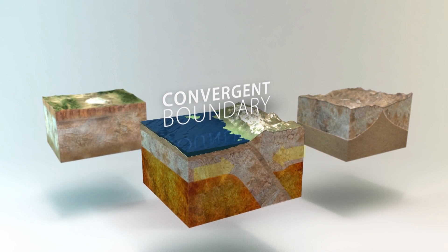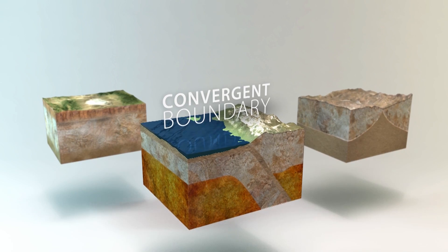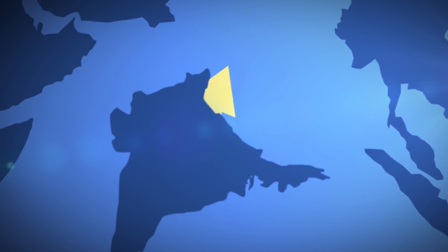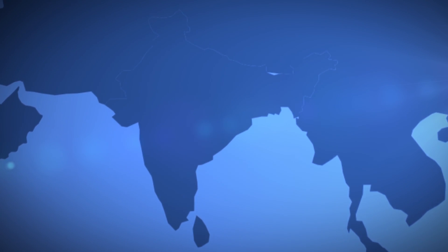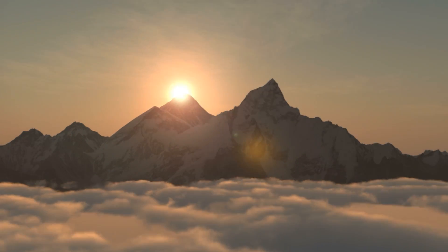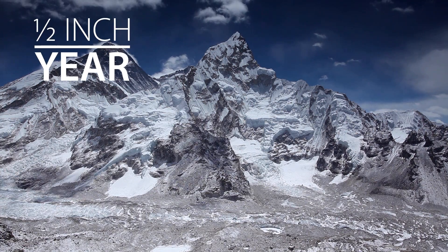A convergent boundary, on the other hand, is where two plates collide. The impact often weakens and crumples the crust upward into jagged mountain ranges. Fifty million years ago, the Indian plate smashed into the Eurasian plate, giving rise to the Himalayas, the world's highest mountain range. Even today, the slow-motion pileup continues, causing the Himalayas to grow nearly a half an inch every year.